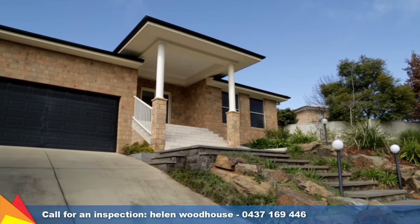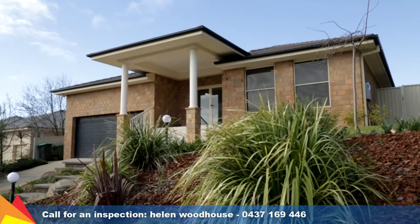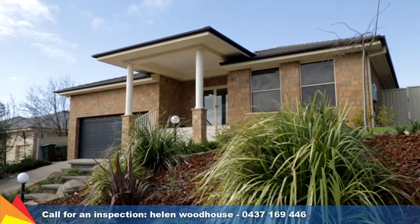This home is ideally suited for relaxed living and entertaining, with plenty of added extras. Please give me a call, I'd love to show you through.